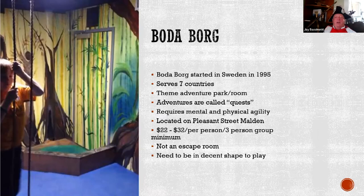Bodeborg is an escape room that started in Sweden in 1995 and is now in seven countries. The adventures are called guests here, and it requires both mental and physical agility — not just solving puzzles but actually crawling through tunnels and up ropes. It requires at least three people in a group and you need to be in rather good physical condition. It's in the $20 to $30 per person range, which is kind of expensive but not outlandishly so.